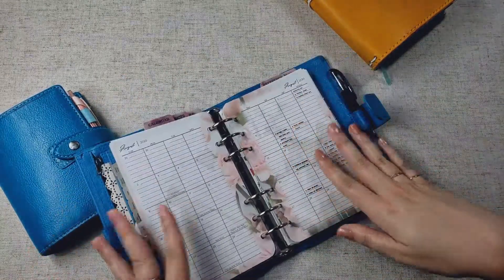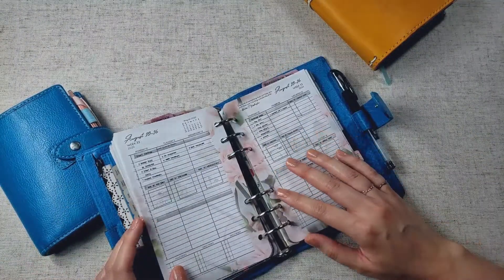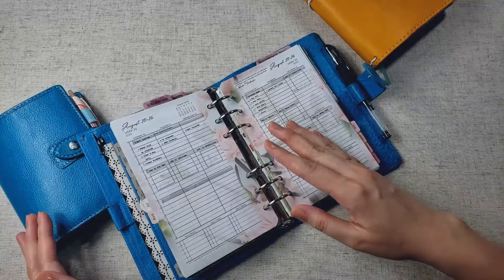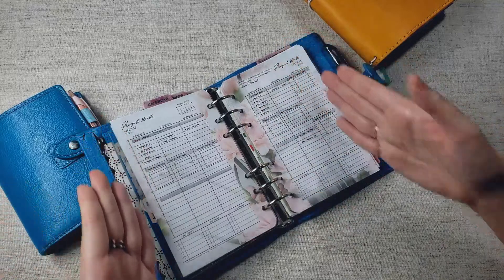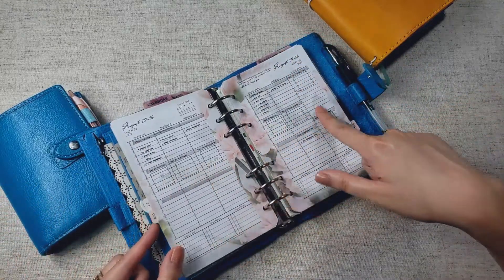I use the monthly spread as my editorial calendar, and then I just try to structure my week so that I don't fall behind on my video production schedule, because if I don't schedule when I film and when I edit, I'm going to fall behind, and then I'm gonna get stressed out about it.